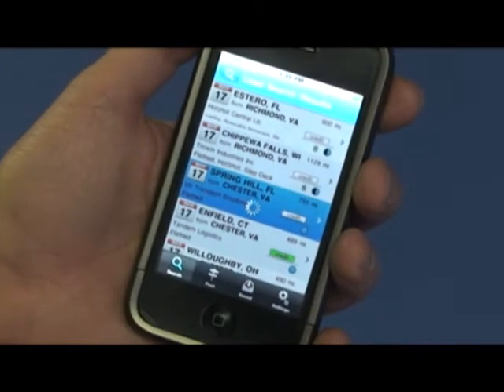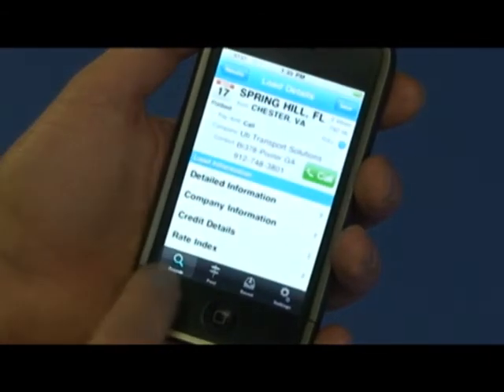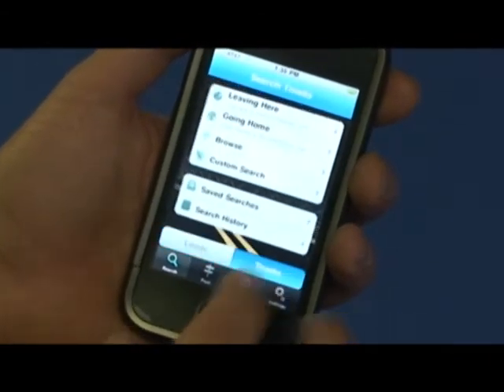GetLoaded.com, the leader in online freight matching, right to your fingertips. This is more than an app. iGetLoaded is a revolution for the trucking industry.